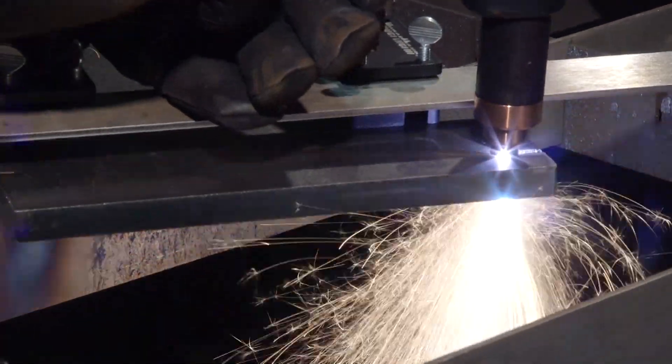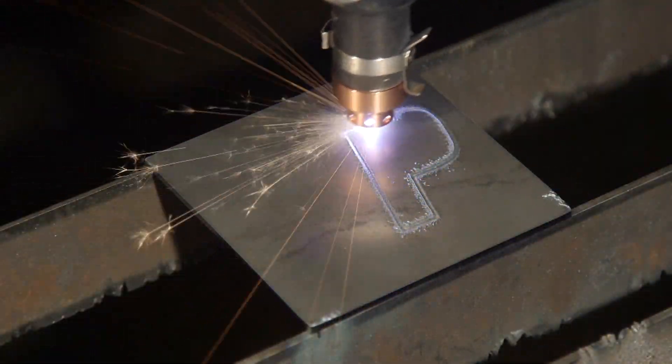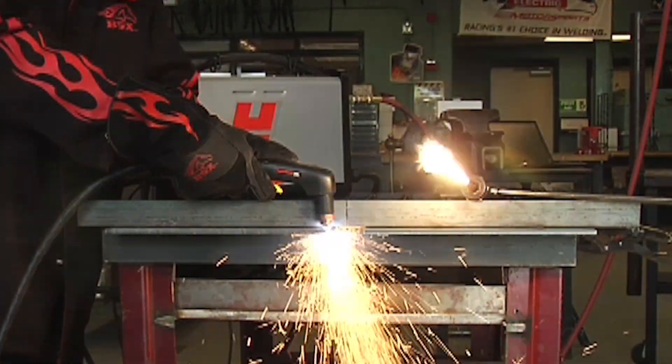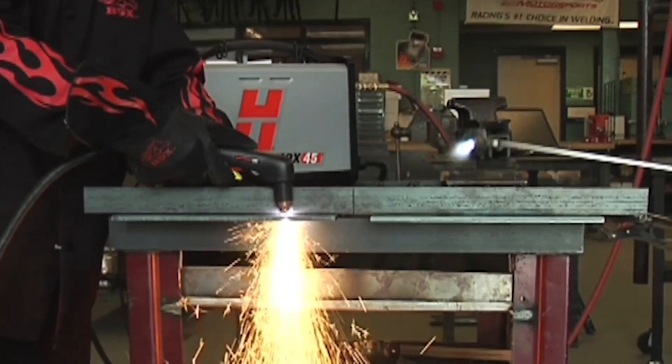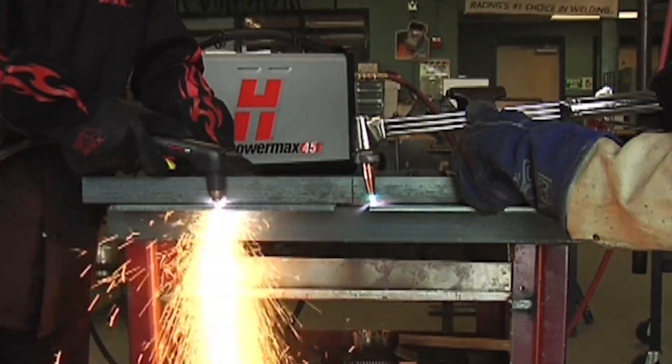Plasma can cut, gouge, or mark metal very quickly with good quality, a narrow kerf, and a small heat-affected zone. As compared to thermal technologies such as oxy fuel, plasma is faster and provides superior cut-edge quality, reducing or eliminating the need for secondary weld preps, such as grinding.